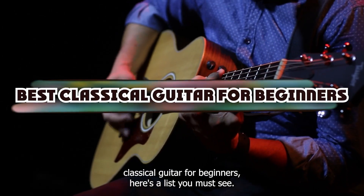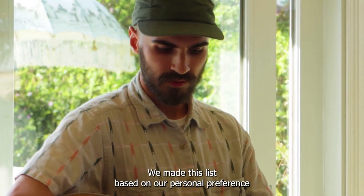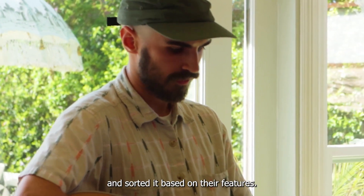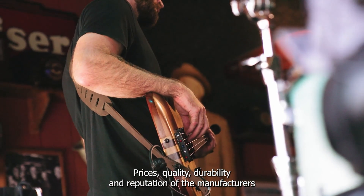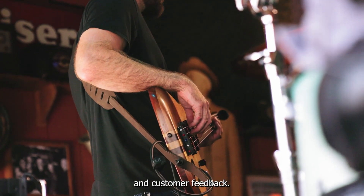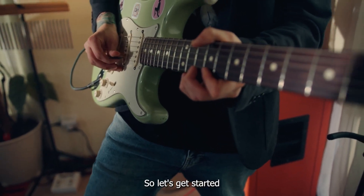If you're looking for the best classical guitar for beginners, here's a list you must see. We made this list based on our personal preference and sorted it based on their features, prices, quality, durability, and reputation of the manufacturers and customer feedback. Also, we've included options for every type of customer. So let's get started.